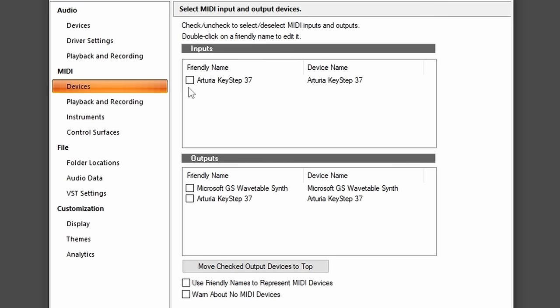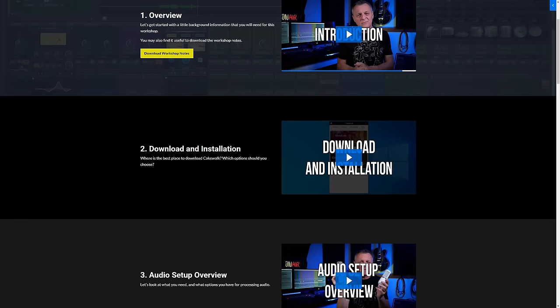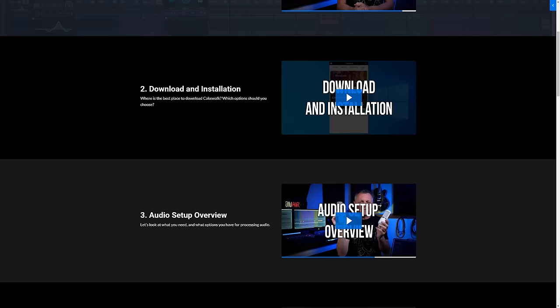As promised, I want to tell you about a completely free product that complements Cakewalk, especially if you're a beginner. Whenever you're getting started with a new DAW, unfortunately there is a steep learning curve, because you have to go through the process of setting up your software to work with your computer and any external hardware you may have connected. I fear this puts many beginners off before they even record their first note. So I've made a completely free workshop that tells you how to install Cakewalk, how to set it up with your computer, and how to set it up with your audio and MIDI gear.